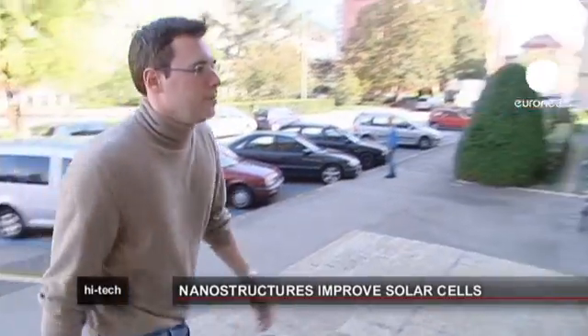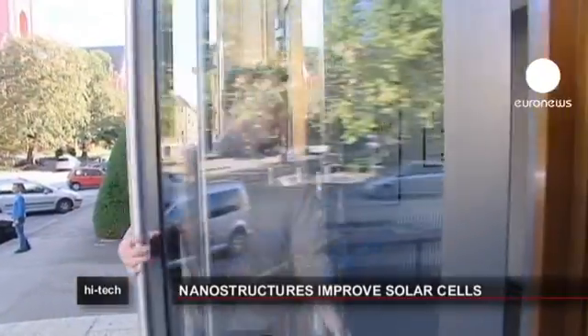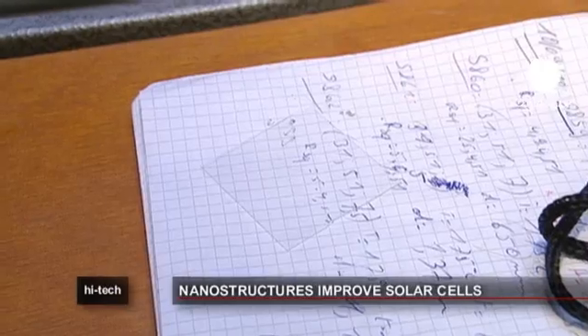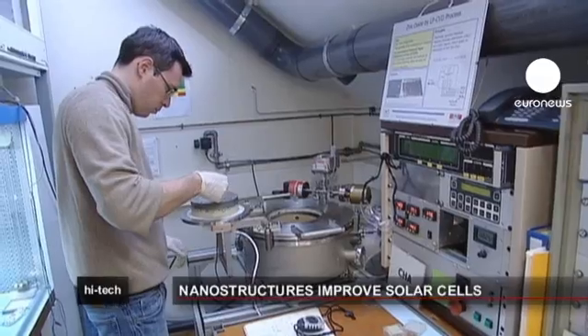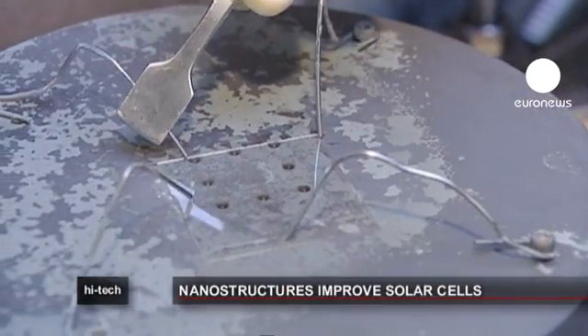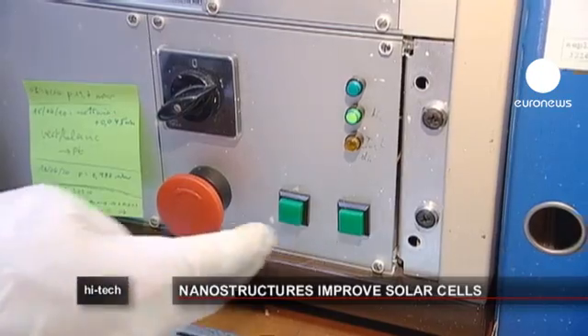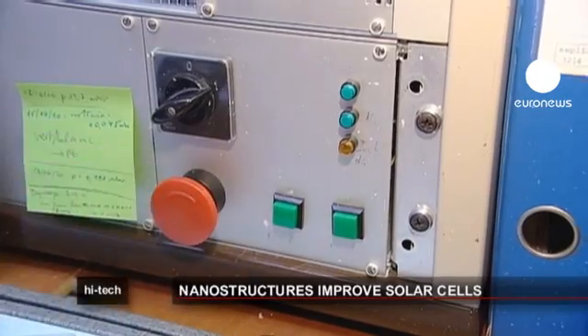At Lausanne in Switzerland, physicist Sylvain Nicolet is working as part of a European research project on how to improve the performance of solar panels. He's using nanotechnology to alter the structure of the upper surface of the silicon cell, the side that faces the Sun. He deposits nano-sized crystals of a so-called transparent conductive oxide onto it.